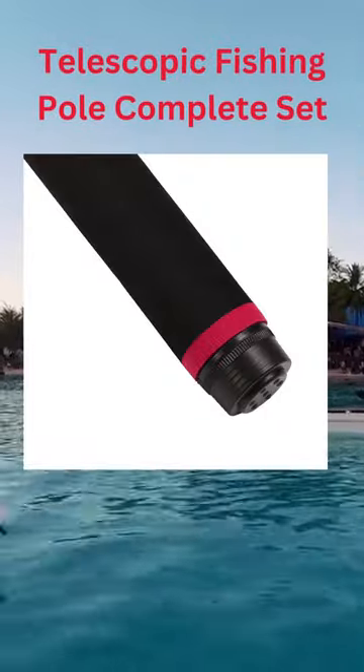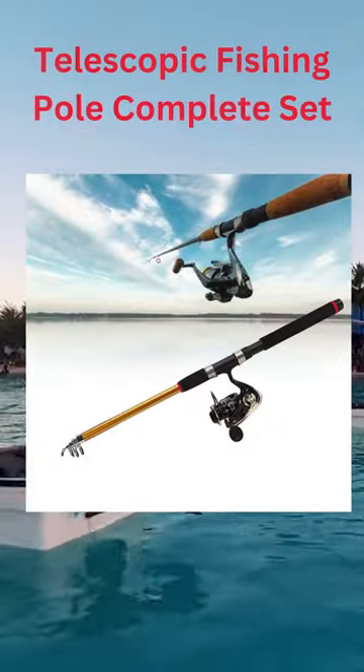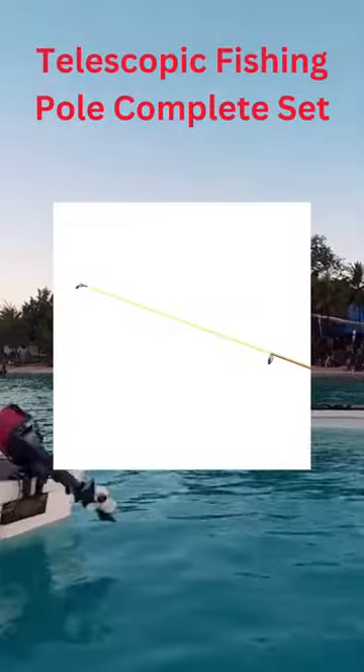The fishing rod has five rings that can move and are strong. It also has a comfortable handle and a strong place to hold the fishing line.